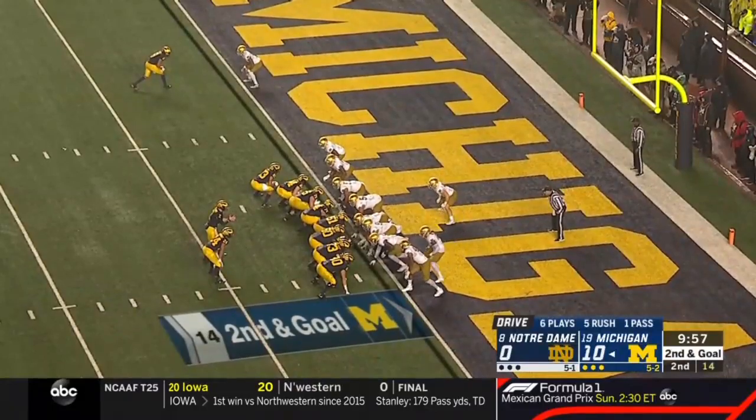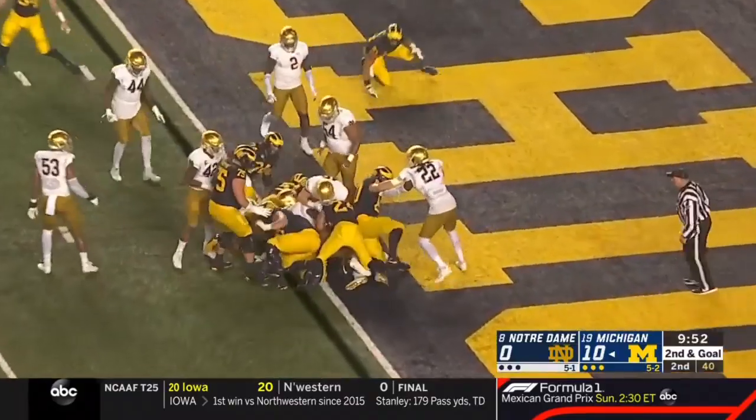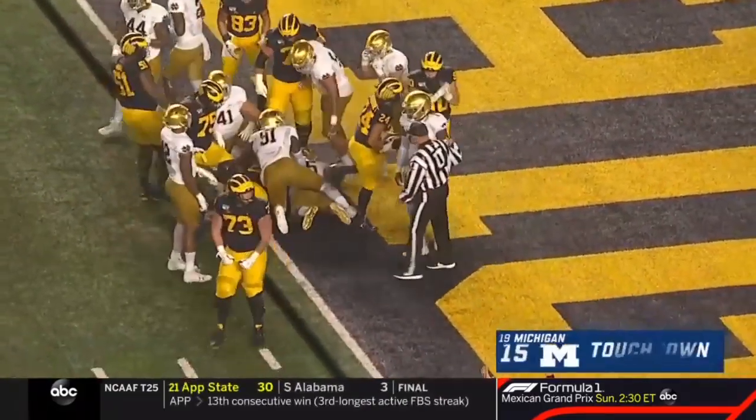Old school Michigan back wearing that 24. Overhead view — it's Charbonnet, bangs forward, touchdown, Michigan.